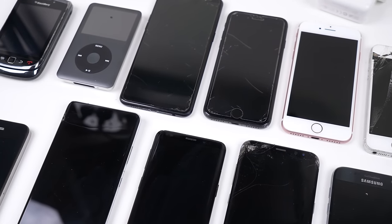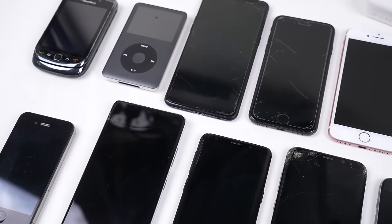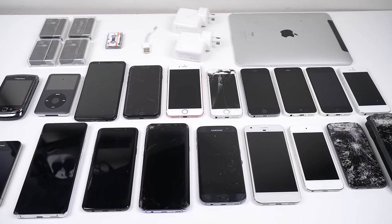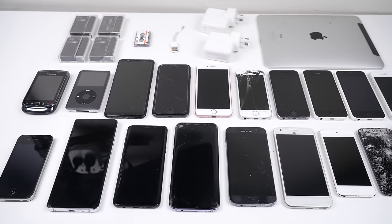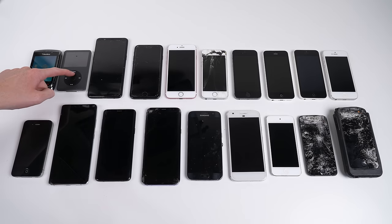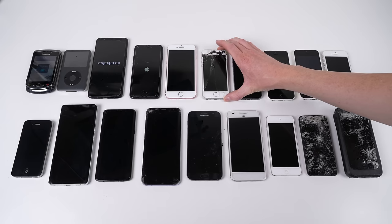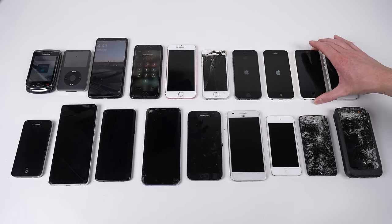The best finds of this lot are the Galaxy S21 Ultra, S9, S8+, Google Pixel, and iPod 7th generation. We did get some iPhones too, including an iPhone 8, 7, and SE. However, the Apple devices have a high chance of being locked to Apple's iCloud server, preventing their reuse, but we'll have to see.